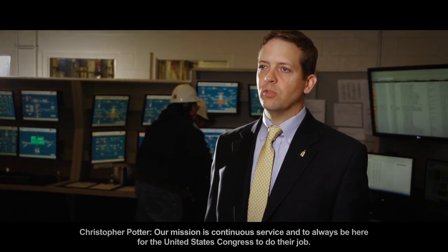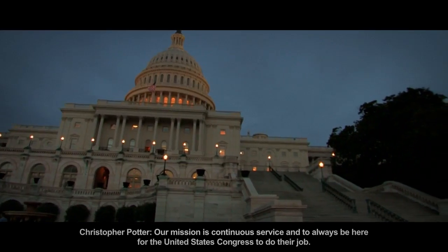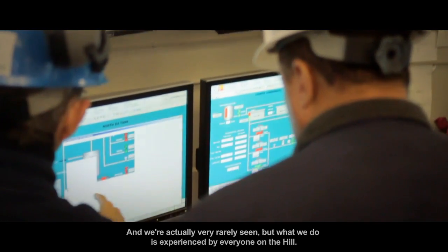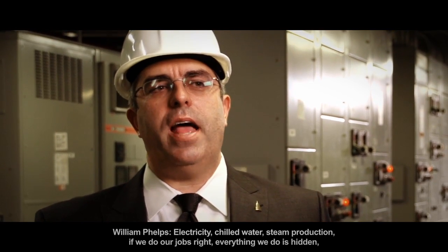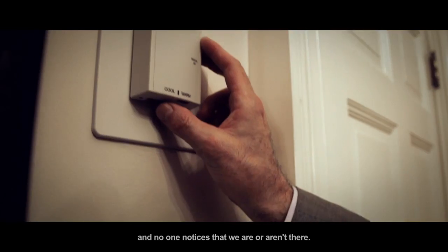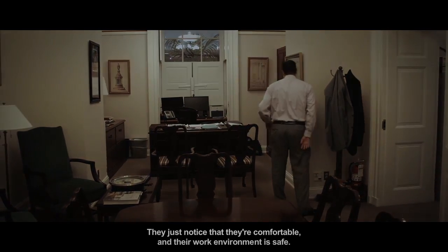Our mission is continuous service and to always be here for the United States Congress to do their job. We're actually very rarely seen, but what we do is experienced by everyone on the Hill. Electricity, chilled water, steam production — if we do our jobs right, everything we do is hidden and no one notices. They just notice that they're comfortable and their work environment is safe.